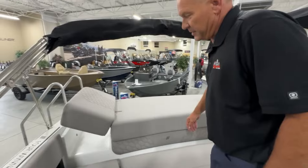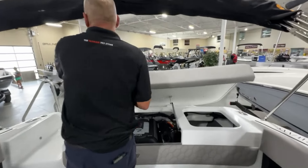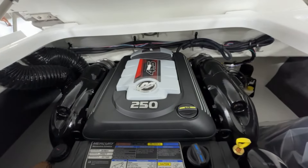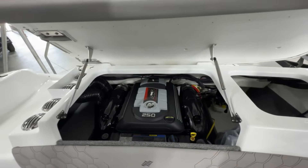Another premium feature of this boat is quite honestly the engine. This model is equipped with a Mercury 4.5 V6 250 horsepower. The nice thing about this engine is very little maintenance, so the ease of ownership is a dream.